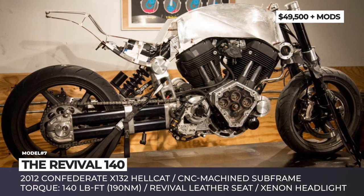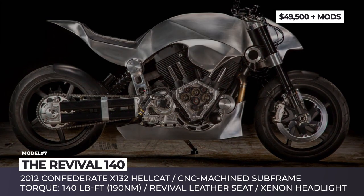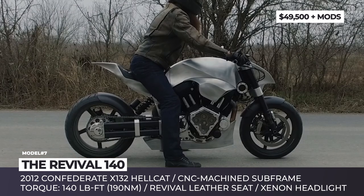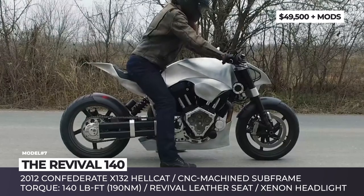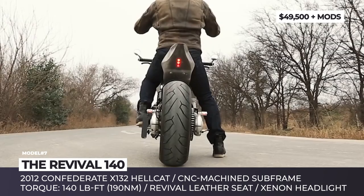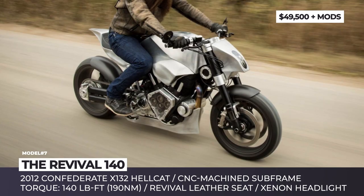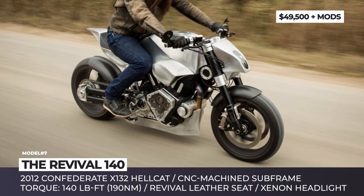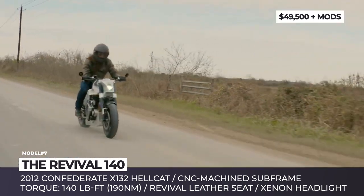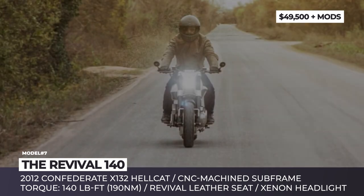The Revival 140. This unique cafe racer was built by the Texas-based restoration shop Revival Cycles when one of its loyal customers brought in his Confederate Hellcat for an upgrade. What started out as a simple repair turned into one of the most challenging projects carried out by the company. Though the bike's frame, suspension and engine received only minor changes per the owner's request, the redesign rendered the original Confederate almost unrecognizable. The model now features a new CNC machined subframe, a hand-sculpted alloy tail section and asymmetric body panels to cover the oil cooler and the air intake.